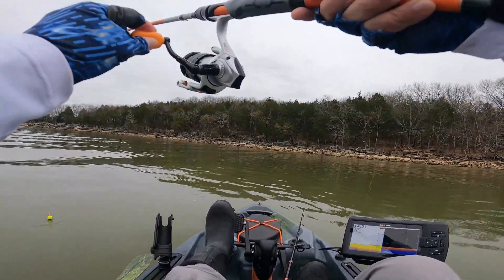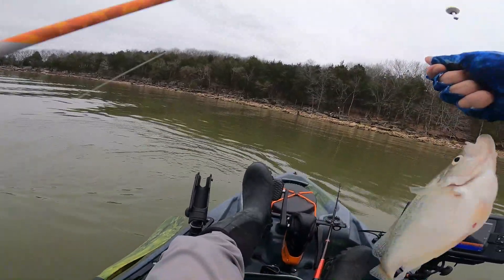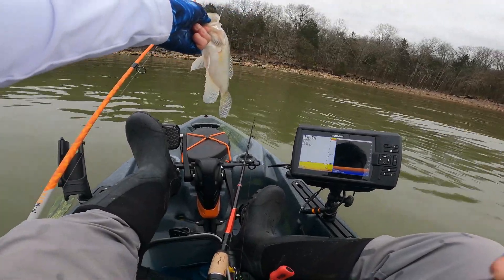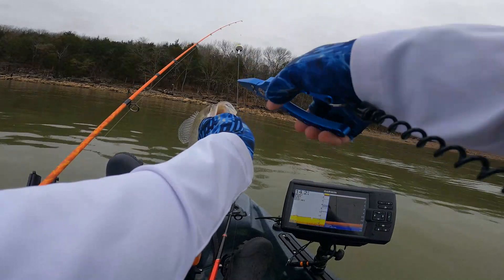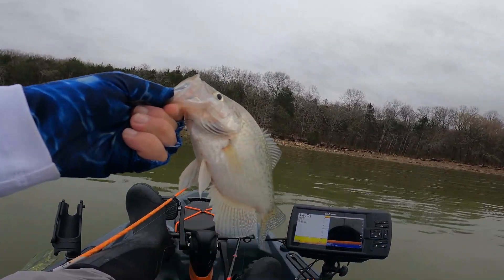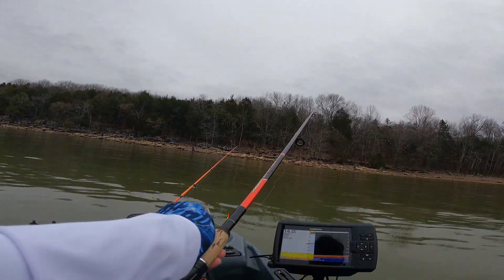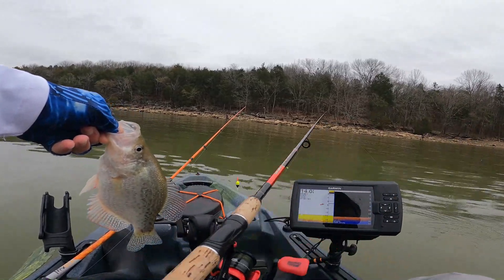It looks like we have one more fish here — this is what I'm looking for! Man, he swallowed that thing. Look at that. There's another fish on this other side — look at that, this is a keeper. He got away, he got away, but they're here.